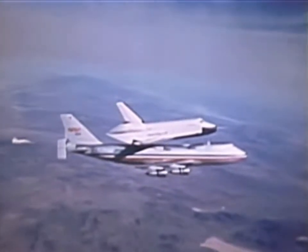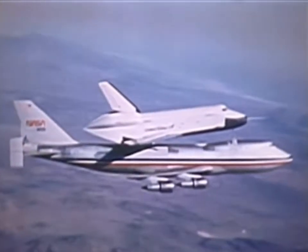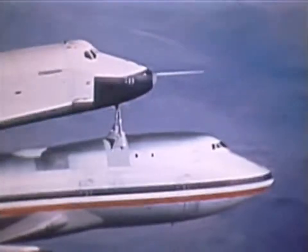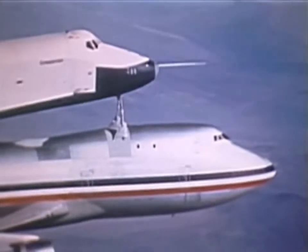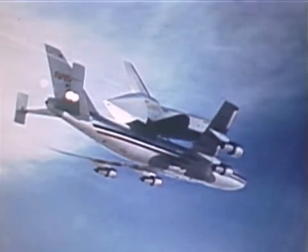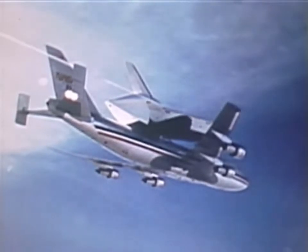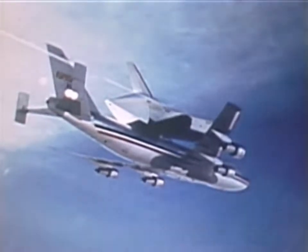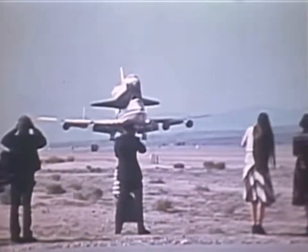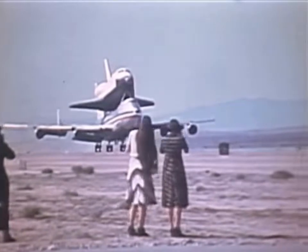But for space missions, the orbiter's engines will be left exposed and the vehicle will re-enter the atmosphere and land without a tail cone. The captive inert flights continue with technical evaluations; emergency descent is simulated. Finally, all procedures up to the point of actual release of the orbiter are carried out. The testing goes so well that flight number six is not required.